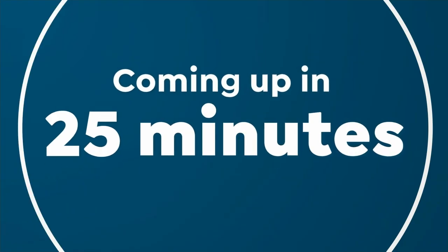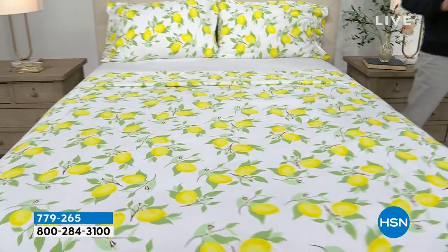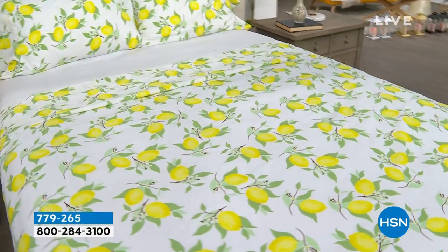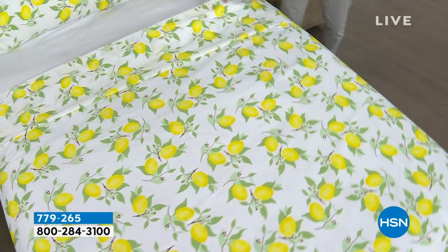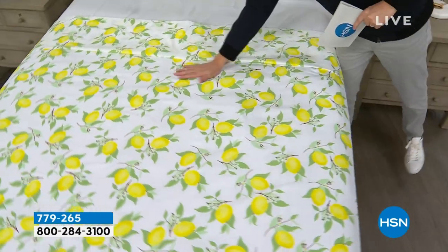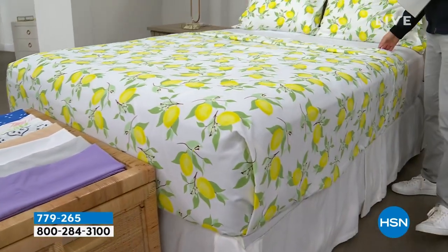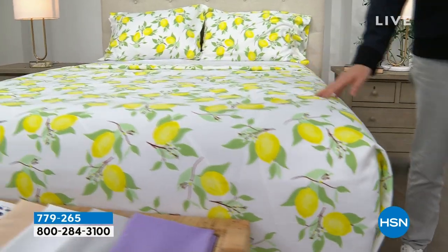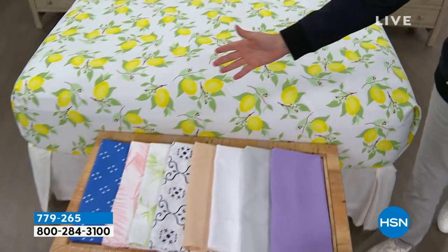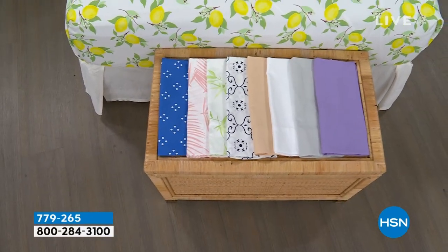Coming up this hour, we have a remarkable deal on a beautiful South Street Loft microfiber sheet set — our proprietary signature microfiber, which means less wrinkling, crinkling, and creasing, no shrinking, pilling, or fading. This is the flat sheet, the fitted sheet, and two pillowcases. We have some beautiful colors, and our pricing is going to knock you for six.